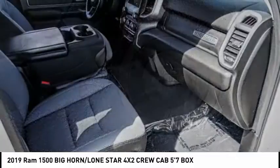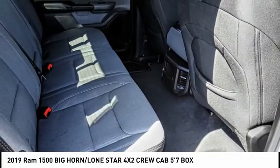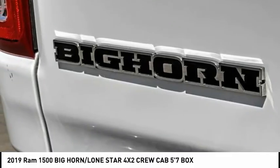Remote keyless entry, fog lights, speed control, four-wheel disc brakes, and front wheel independent suspension. A vehicle like this doesn't come along every day — come in and get it before someone else does.